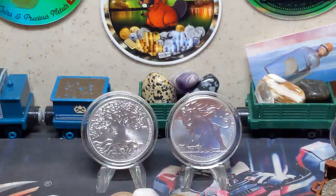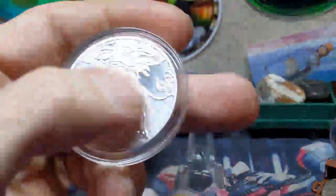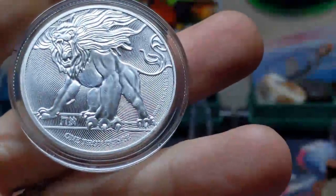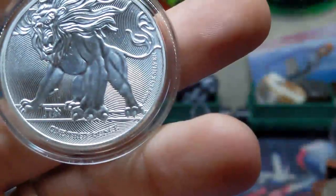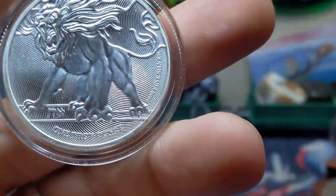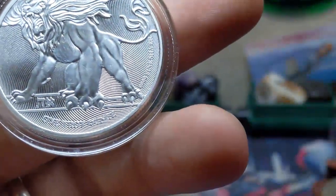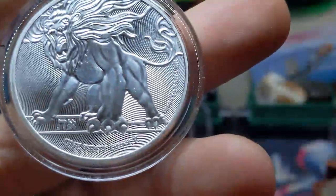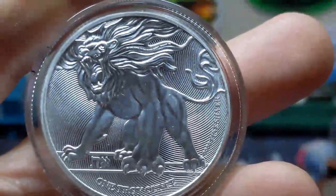The second coin in the fourth set is scheduled for release soon. Interestingly, the coins seem to be released in reverse order from the intended set design. The Lion of Judah, or Roaring Lion, is the first release of the set, however it bears the second half of the truth. Each coin bears half of a two-part scripture, with the Tree of Life coin bearing the first half and the Lion bearing the second. The scriptures are micro-engraved and embedded within the image itself.